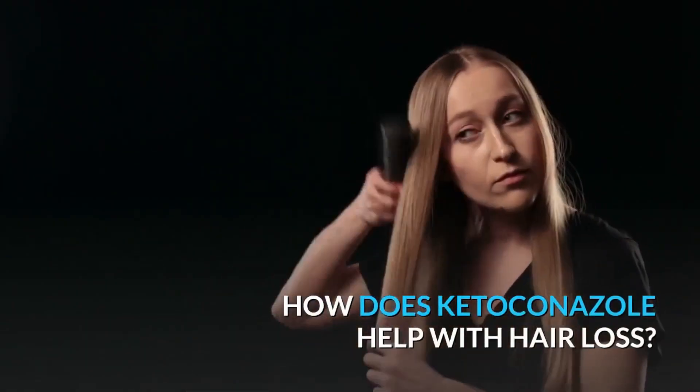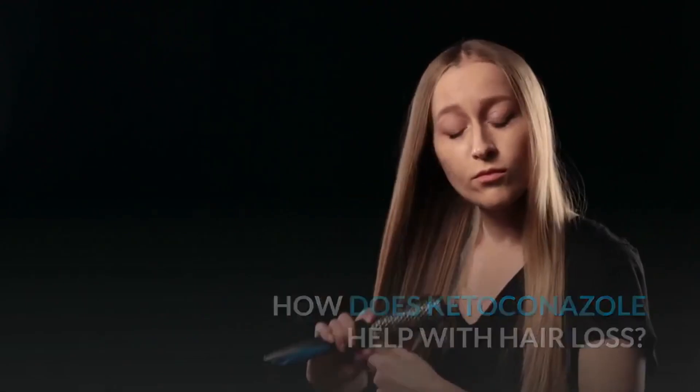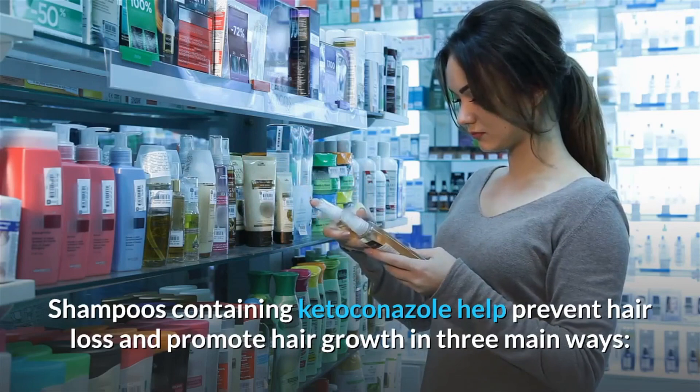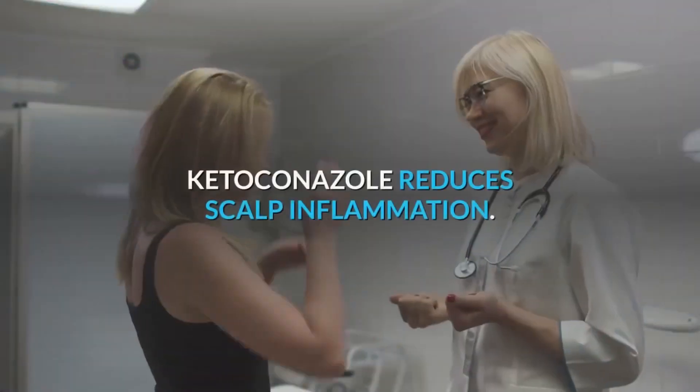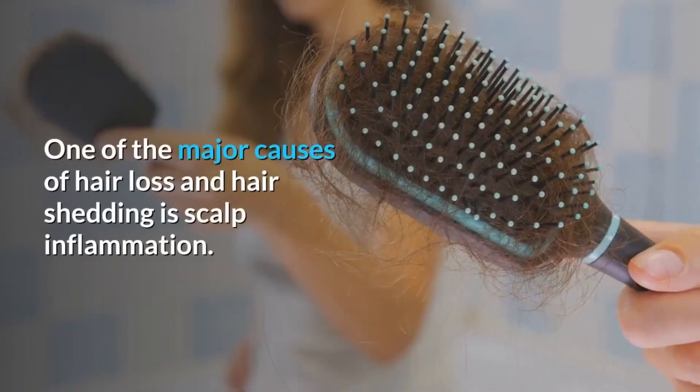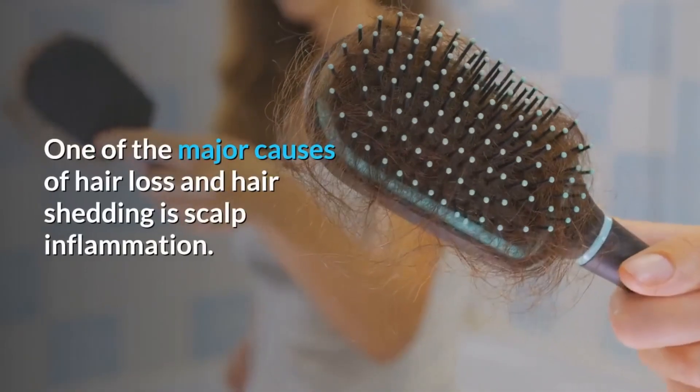How does ketoconazole help with hair loss? Shampoos containing ketoconazole help prevent hair loss and promote hair growth in three main ways. First, ketoconazole reduces scalp inflammation. One of the major causes of hair loss and hair shedding is scalp inflammation.